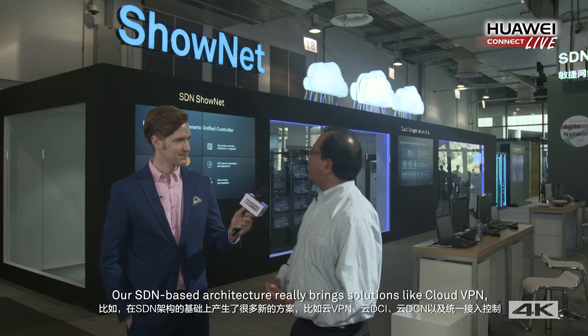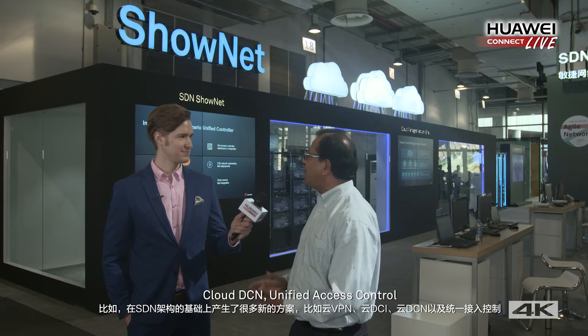One aspect is our SDN-based architecture, which really brings solutions like cloud VPN, cloud DCI, cloud DCN, and unified access control.